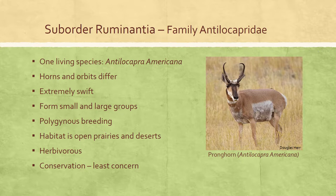Antilocaprids form small herds during summer but groups of around 100 individuals in winter, with a well-developed social hierarchy and polygynous breeding system. Their habitat includes open prairies and deserts supporting low grasses, shrubs, and forbs. Antilocapra americana, the pronghorn, was listed as least concern in 2016 as the species remains widespread and relatively common, with a population estimated at around 1 million animals.